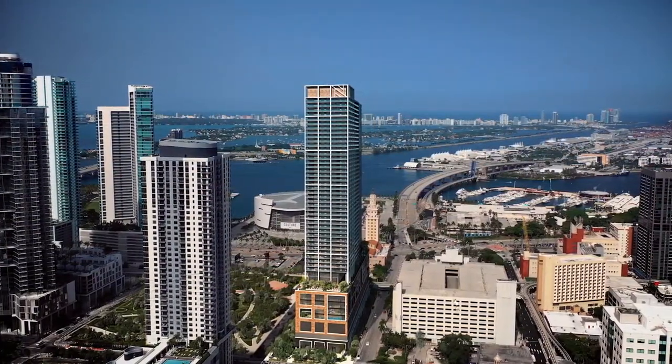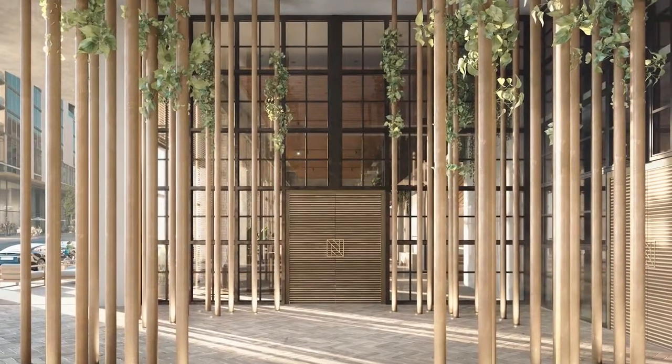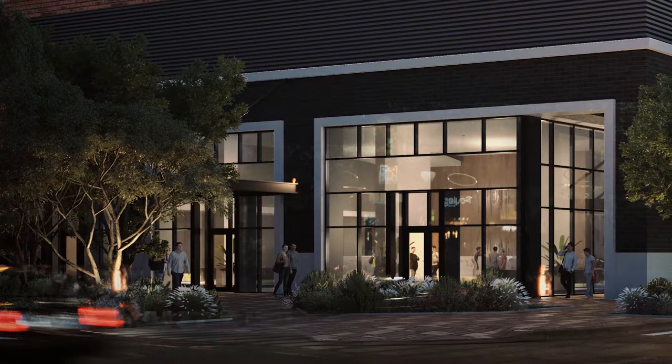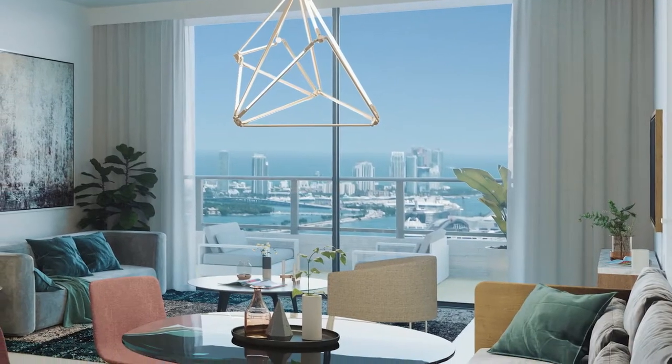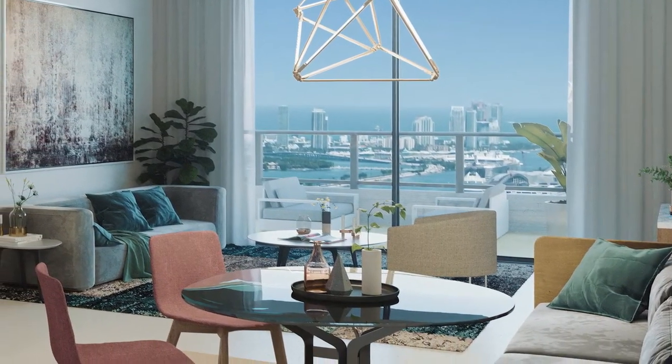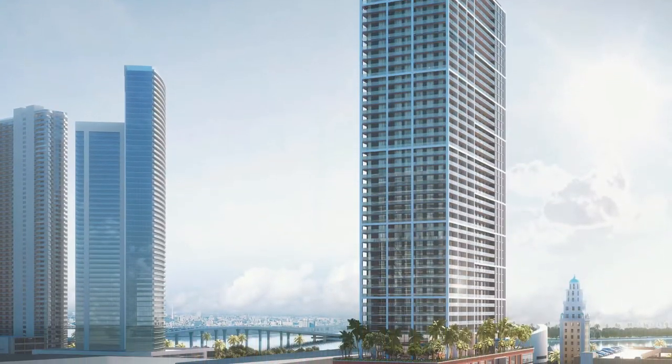Combining the warmth of home with the hospitality options you would expect at a hotel, Nativo Miami is creating the concept of condo hospitality, where you have the freedom to live in your residence year-round if you choose, or rent it out on a nightly basis if you prefer, standing 51 stories tall.